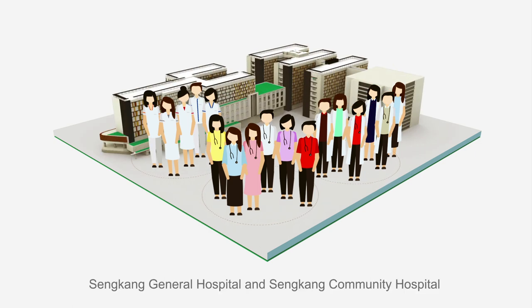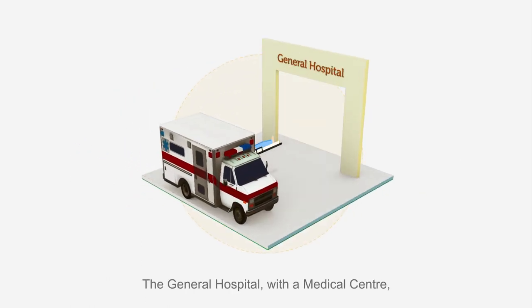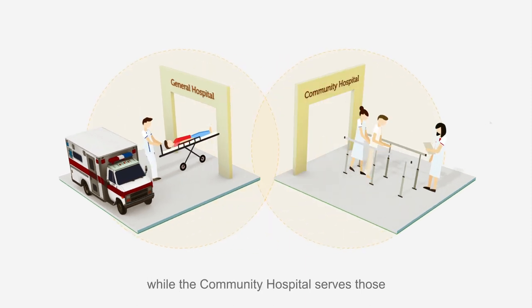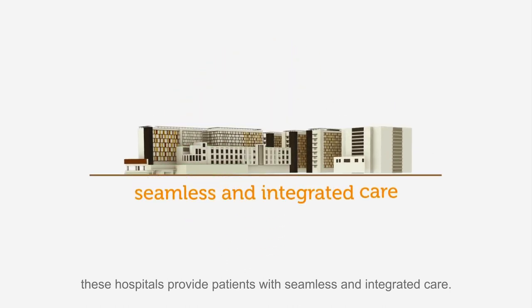Sengkang General Hospital and Sengkang Community Hospital are part of the SingHealth family. The general hospital with a medical centre serves patients requiring acute specialist care, while the community hospital serves those requiring long-term rehabilitation and less intensive care. Located together, these hospitals provide patients with seamless and integrated care.